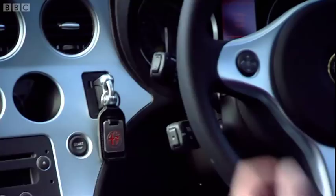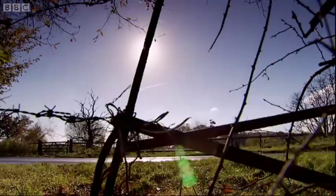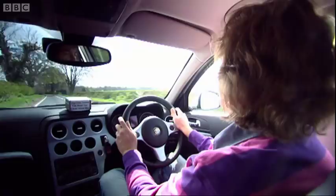It's got an electronic key, automatic climate control, an MP3-compatible stereo, parking sensors, and you can have sat-nav and an integrated mobile phone — all this on a car which, at £22,500, is two grand less than the equivalent 3 Series.